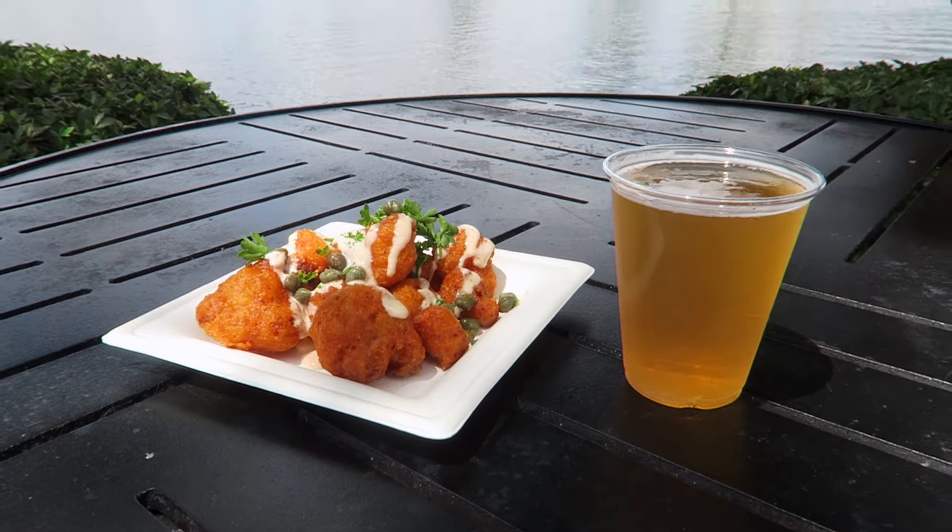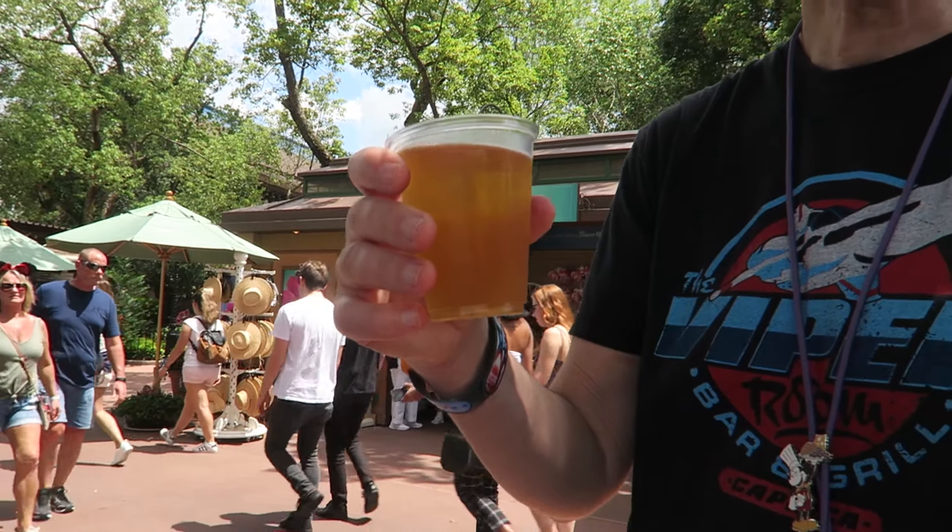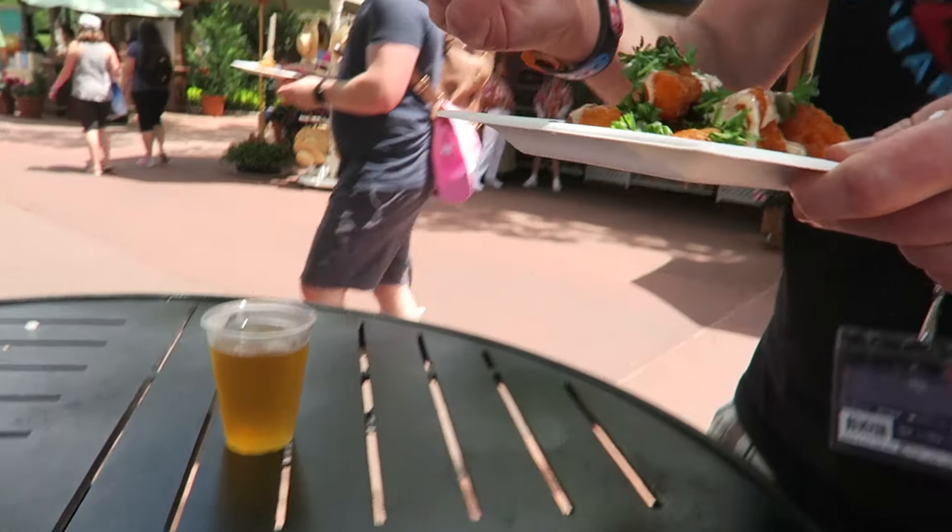Brian's food from Taste of Marrakesh looks so good. Here's the beer Brian got at the Morocco Flower and Garden booth. They didn't have the Casa, so he got the EFES. It's really tasty — interesting taste to it. It looks and smells really good.